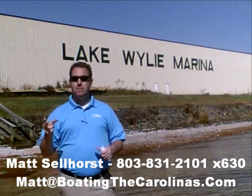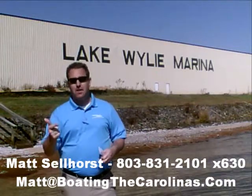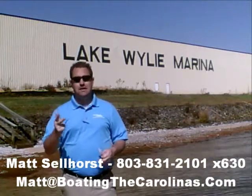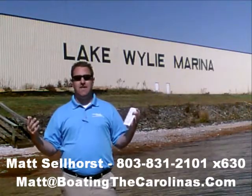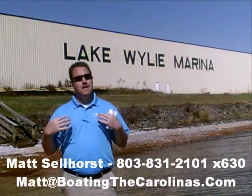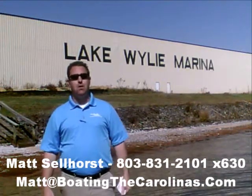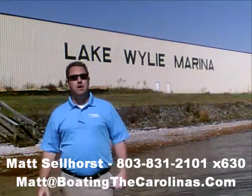I'll give you advance notice of any new pre-owned boats that come in matching your criteria before they're on the internet and before the general public knows. It's going to allow you to get the best, cleanest boats at the best prices before anyone else knows about them. Give me a call — if this wasn't the right one, I'll be happy to get you on that VIP pre-owned watch list. Thanks, and I look forward to talking to you soon.